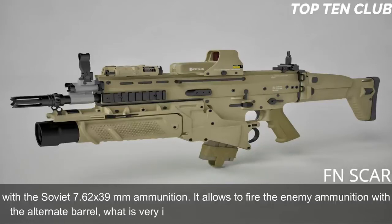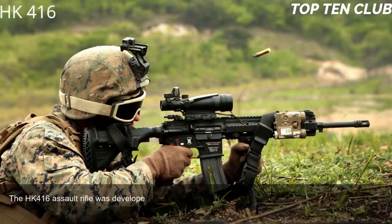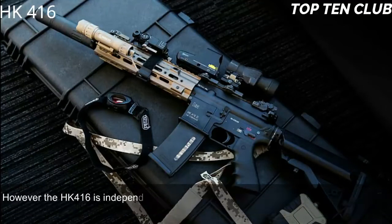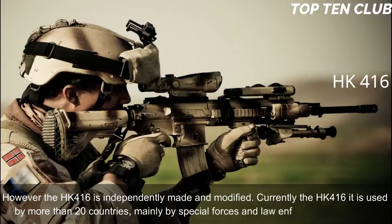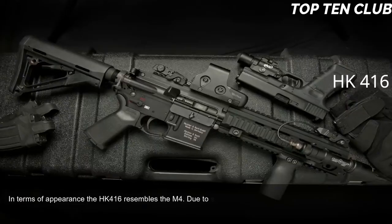Number 9: Heckler & Koch HK416, Germany. The HK416 assault rifle was developed by Heckler & Koch in the 1990s to meet the US Army Delta Force requirement. It is an improved version of the M4 carbine widely used by the US military, though the HK416 is independently made and modified. Currently the HK416 is used by more than 20 countries, mainly by special forces and law enforcement agencies. In terms of appearance, the HK416 resembles the M4, giving soldiers a familiar feel and reducing retraining time.